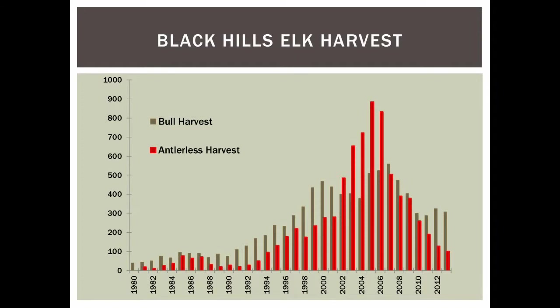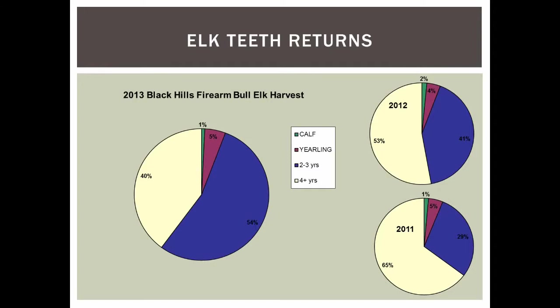In 2005 we topped out at close to 900 cow elk harvested, then slowly began backing off. From 2005 through 2013 we've been reducing cow harvest to bring that population back. On bull harvest, we tapered off about four years ago to maintain some hunting opportunity, and we've been pretty consistent around 300 bulls harvested in the hills the last four years.